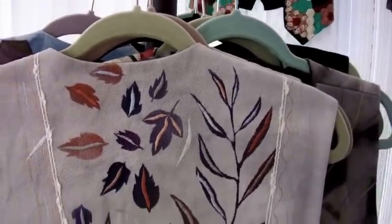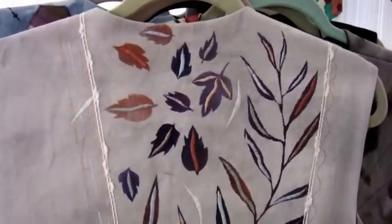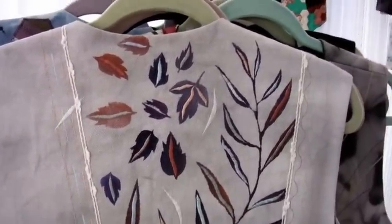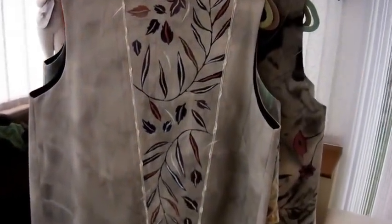My name is Jackie Wills and I'm going to show you a few of my favorite waistcoats. I have about 75 left after selling and creating over 850 since the late 1980s.